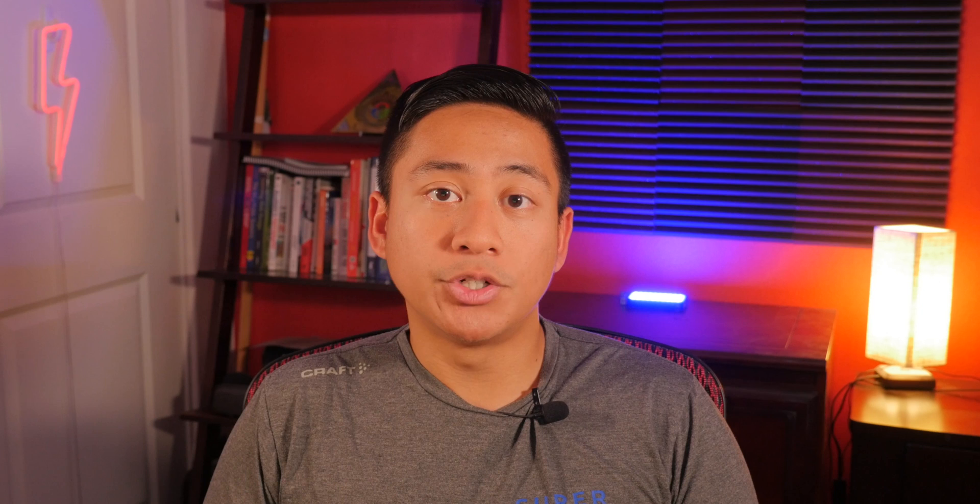So those are 10 of the best fitness workout apps you can choose from in 2022. Does any one of them interest you the most? Let me know in the comments below. Be sure to like and subscribe for more fitness app content like this. Thanks for watching, and I'll see you in the next one.